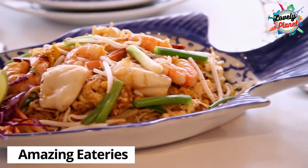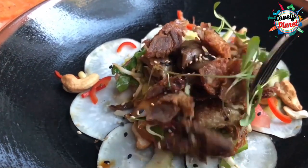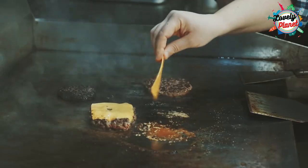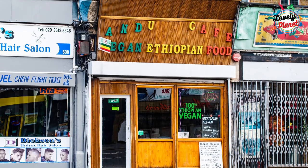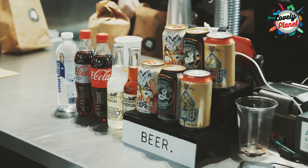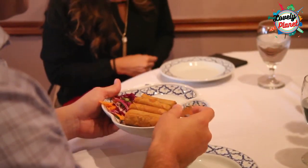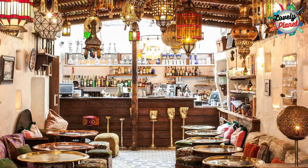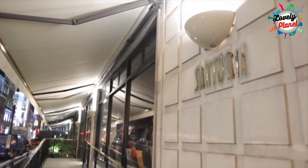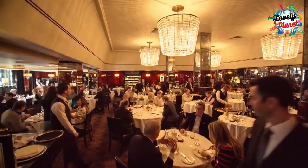Every city has something different to serve when it comes to food, and London is no exception. From cheap eating places to fancy restaurants, you can find everything here. Andu Cafe, Animae Koro, Adi's Thai, Bibimbap and Bleecker are places where you can get food in the range of 6 to 12 pounds. If you are looking for a fancy place to eat, you can go to Momo Restaurant, The Quilon, The Wilmington, Gauthier Soho, Sartoria, Tamarind and The Ivy — you will get every kind of food in a lavish environment.